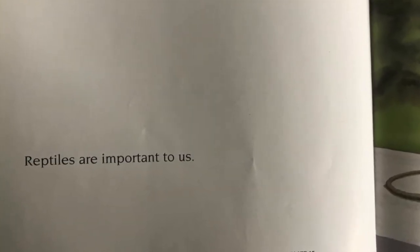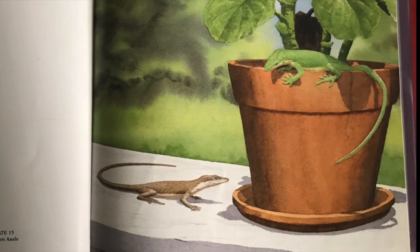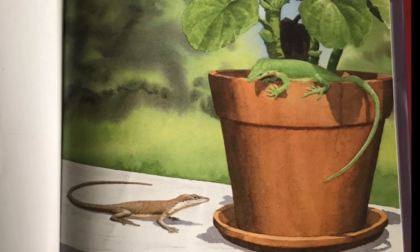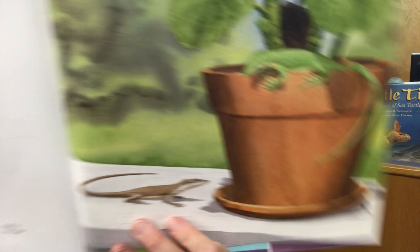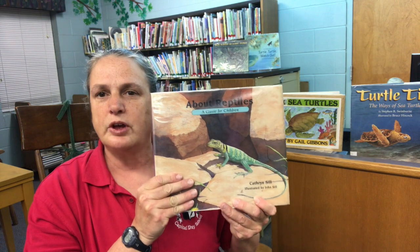Reptiles are important to us. Having read that nonfiction book, can you tell me some animals that would be classified as reptiles? Think about what we saw in the book. Snakes, lizards, turtles — there are lots of reptiles to learn about, and I hope this has piqued your curiosity.